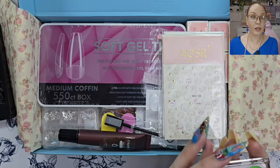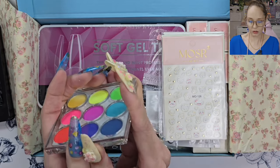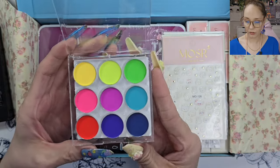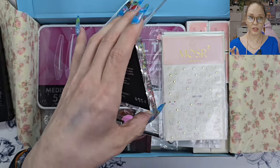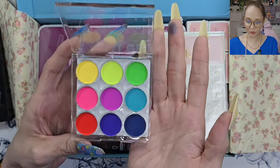Oh my god, you even get nails in this one — I didn't even see the nails! Oh, I can't get it open. Oh my — that is like... oh, it's pretty pigmented. Wow, those are so cool. I've been wanting to try that, I can't wait to use them.